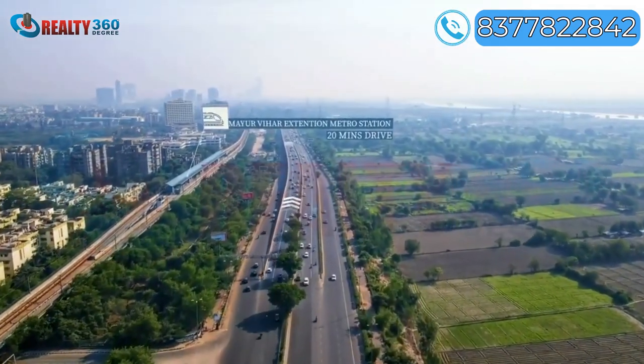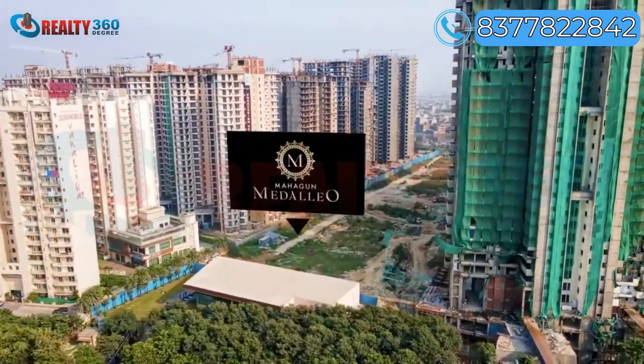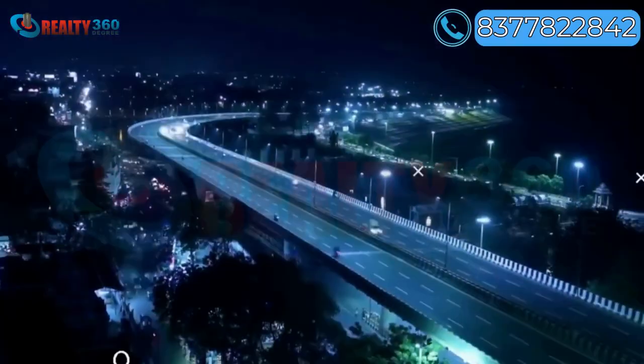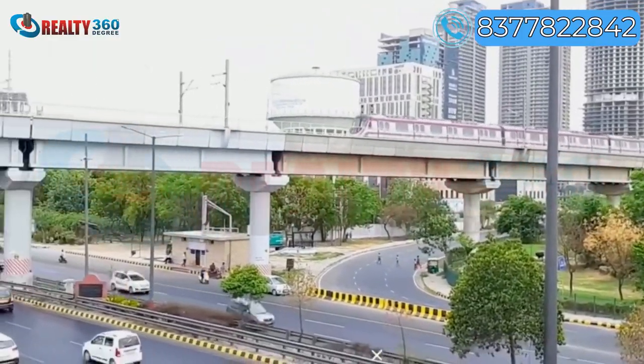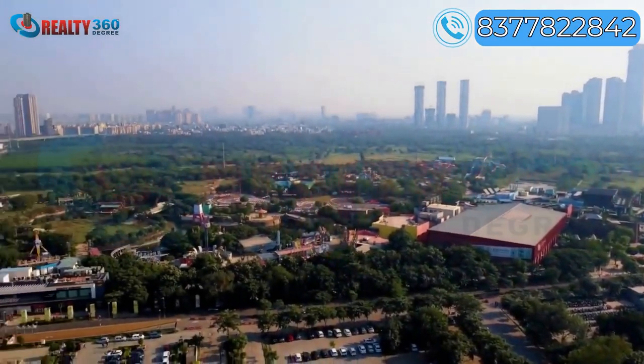Good connectivity, strong infrastructure, and affordability are some of the key factors attracting buyers. Compared to Delhi, which has already reached a saturation point in terms of real estate growth, Noida is a green patch and more affordable for buyers.